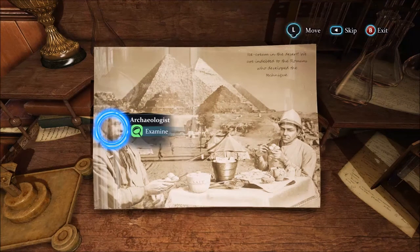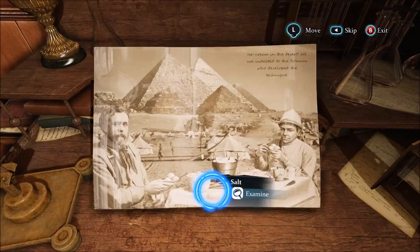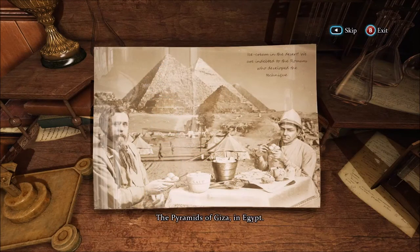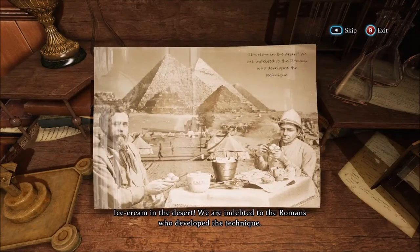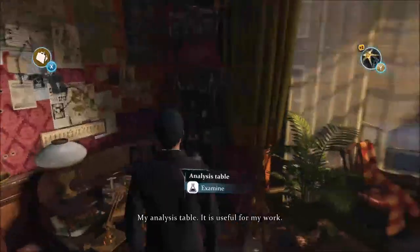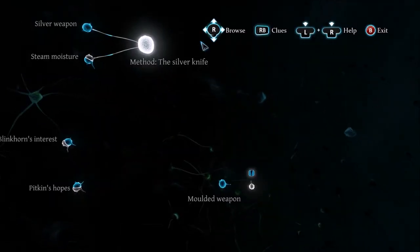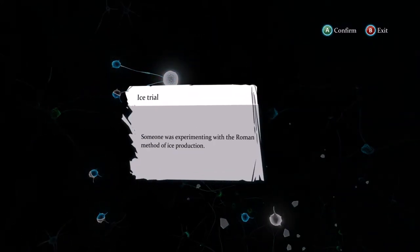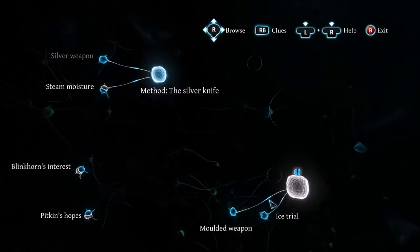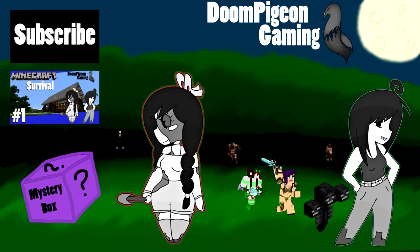Another archaeologist, most probably. Sir Rodney. Ice, ice cream, salt. The pyramids of Giza in Egypt. Ice cream in the desert. We are indebted to the Romans who developed the technique. So that's it. Salt and crushed ice may help to create ice cream. My analysis table, it is useful for my work. It's useful for all of you.